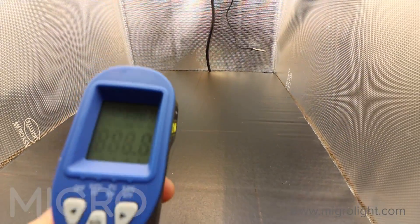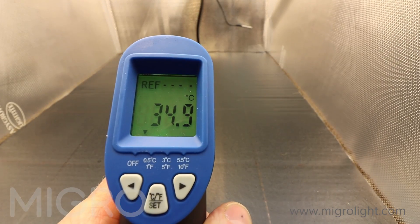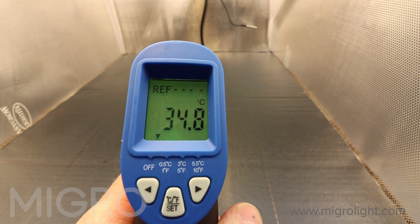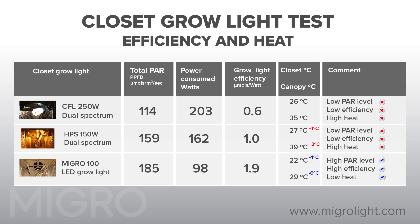The closet was closed for five minutes with the light on and no ventilation running, and we then recorded the temperature at the two test points. Remember, any energy not converted into light will be output as heat. Because of this, the HPS and CFL systems recorded high temperatures in the closet and on the simulated plant canopy. The MYGO LED grow light is highly efficient and as it consumes much less electricity, it also outputs much less heat. This is critical for growing in small spaces because low heat means low fan noise and fewer odour problems when growing.